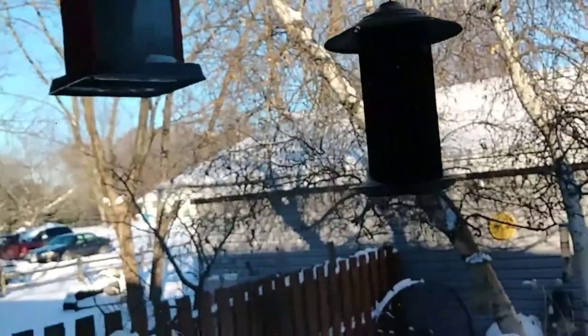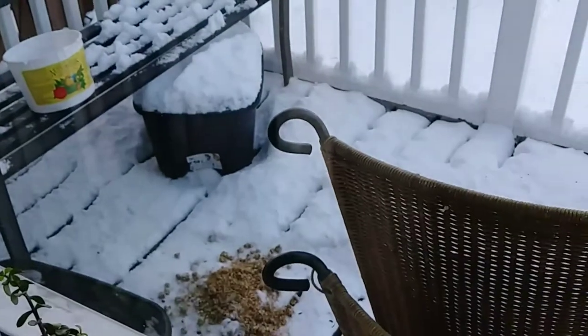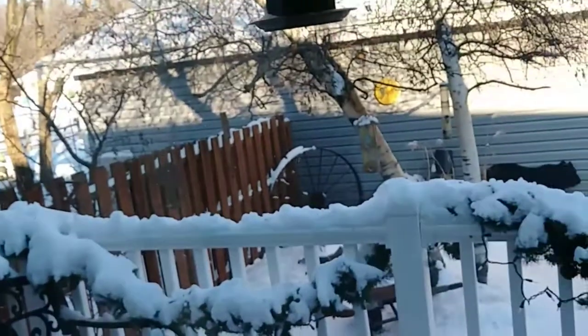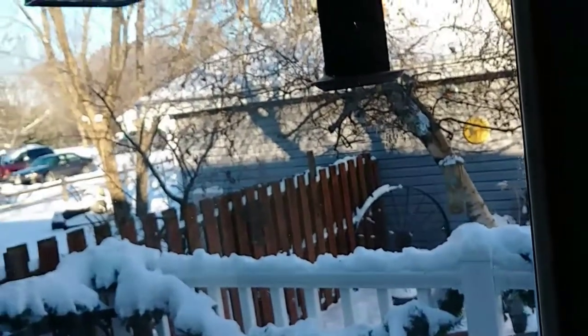All the birds were on all these feeders and out there in the other tree, and down here on the ground too. I think there were probably six or eight of those mourning doves sitting on the fence over there.